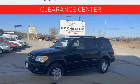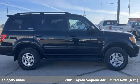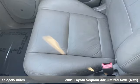It's a 2001 Toyota Sequoia. Extremely comfortable with amazing towing capacity, it's ready for the long drive and the long haul.